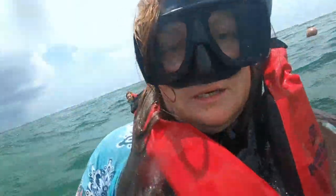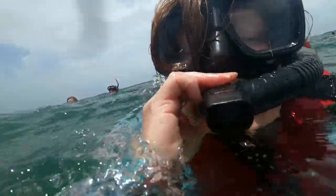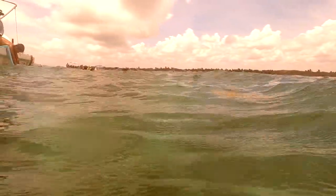After our tour of Tulum, we headed to the beach to go snorkeling. We got on a boat and our tour guide took us into the ocean to snorkel, and it was amazing. We saw pelicans and we saw a whole bunch of giant rays. And best of all, we saw a sea turtle up close and personal.